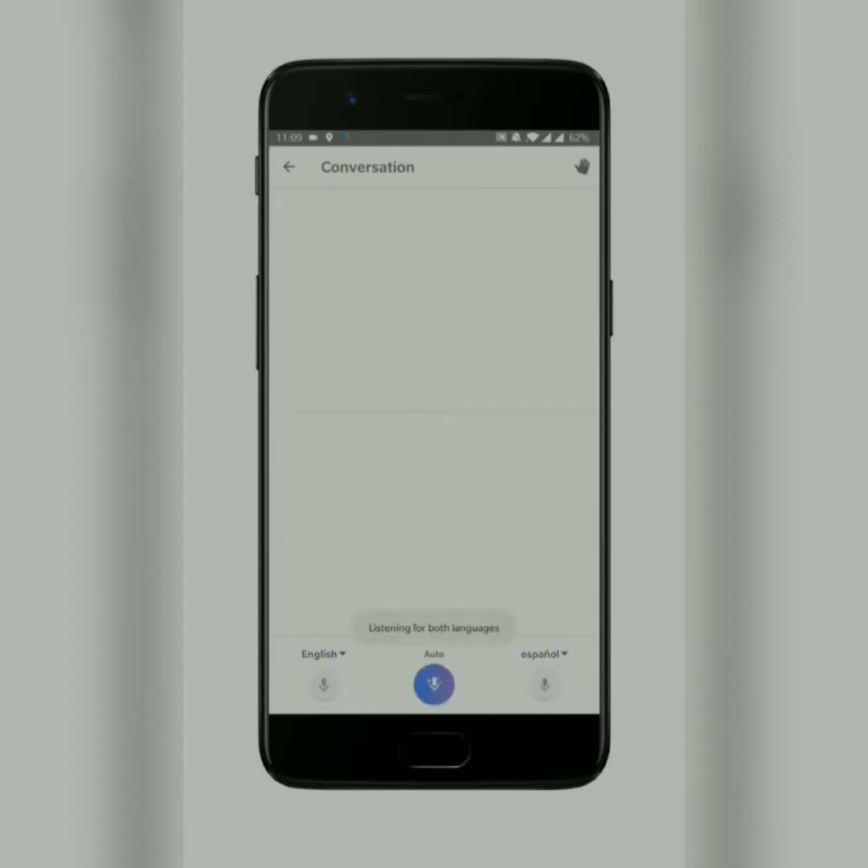Check this out: 'Do you speak English?' — 'Habla usted inglés?' — 'No hablo inglés' — 'I do not speak English.' — 'Where can I find the bus stop?' — 'Donde puedo encontrar la parada de autobús?' While I tested this out with French and Spanish...